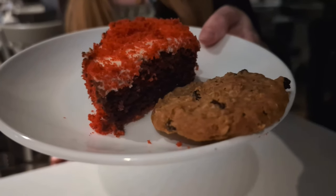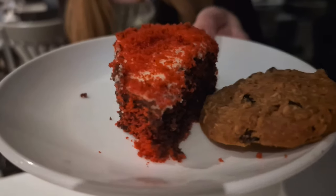Pretty good. Before I could even start recording, Skylar ate over half the cookie. What do you give it as far as a rating? Probably an eight. Oh, that is pretty good — it must be a good cookie.